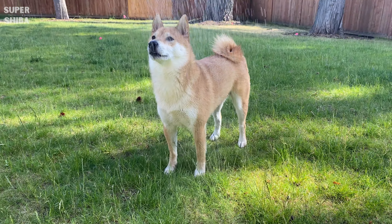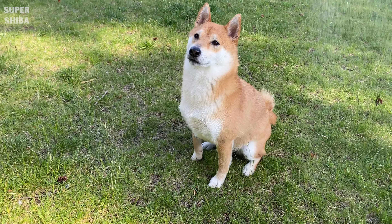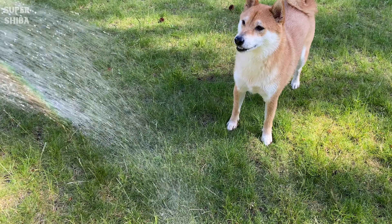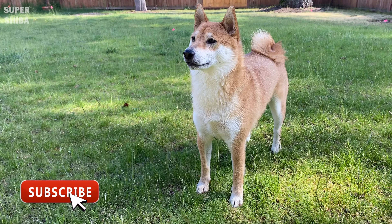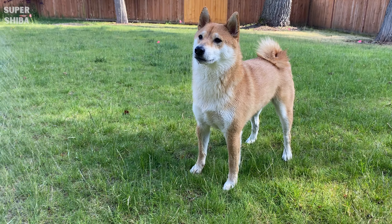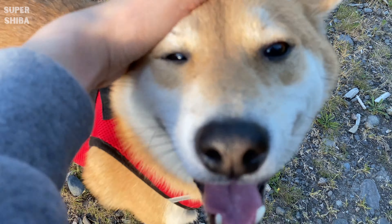All items mentioned are listed in the description box with a timestamp, so head down there and check out the section you are most interested in. This is the channel about our life with a Shiba Inu dog named Jimmy, and we also share tips and tricks of how to raise a happy dog. Subscribe to get notified whenever there is a new video published. Without further ado, let's get right to it — symptoms: how to know if your dog has allergies.